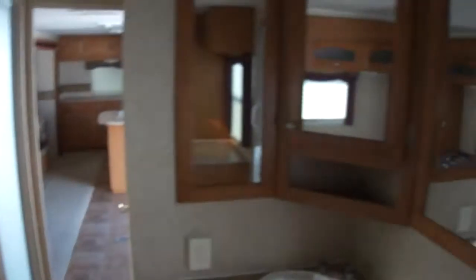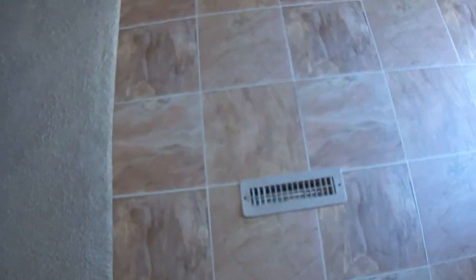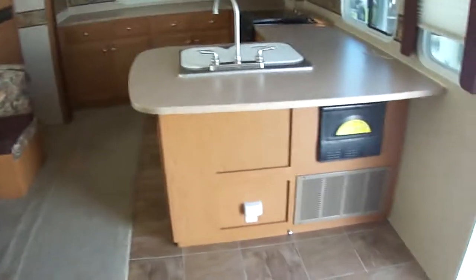This would be a great travel trailer for a full-time retired couple. You'll get your little potty in there — everybody has to use it. You've got an air conditioning unit that's ducted, and a heating unit that is ducted as well.